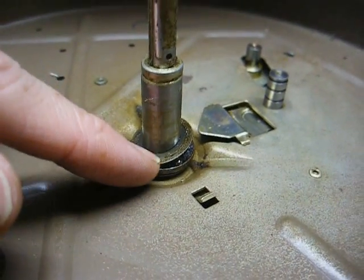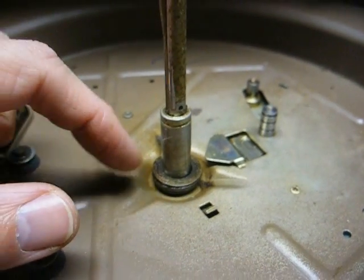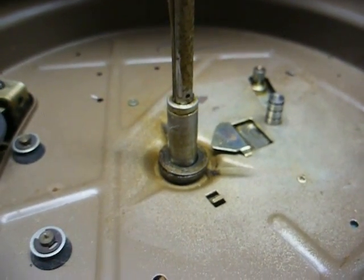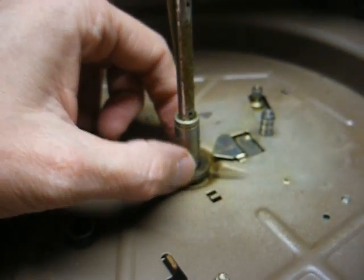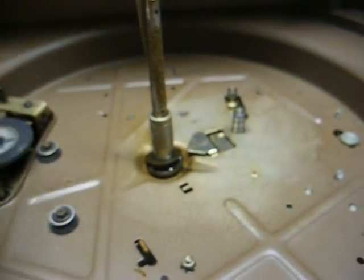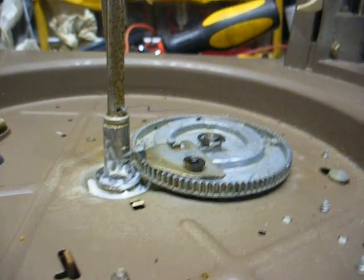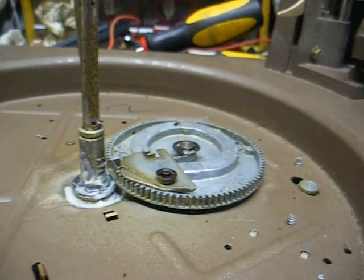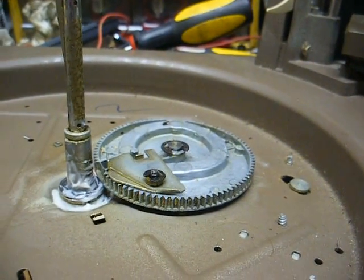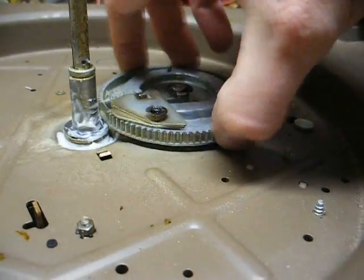Pull all the washers off and the bearing assembly, clean them thoroughly, make sure all bearings rotate freely once clean, then repack everything with phono lube — that should take care of that part. We have our center bearing and associated components cleaned and lubricated with phono lube, as well as our cycling cam gear. Everything moves nice and freely now.